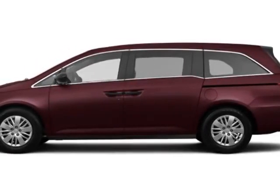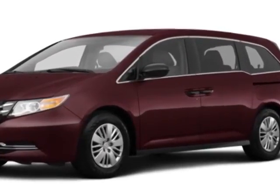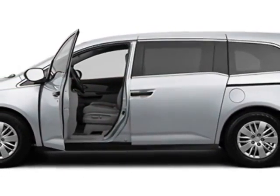Take a look at this new 2015 Honda Odyssey. For your protection, this vehicle has a full factory warranty. This Odyssey boasts a 3.5-liter engine and has a 6-speed automatic transmission.